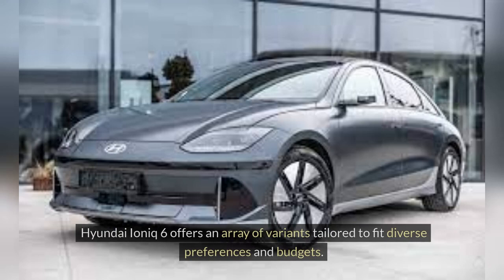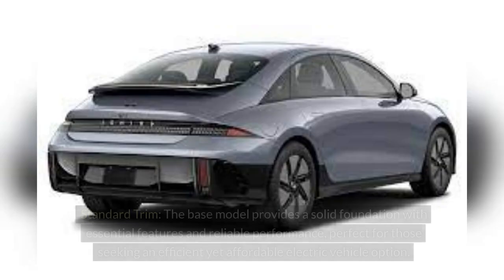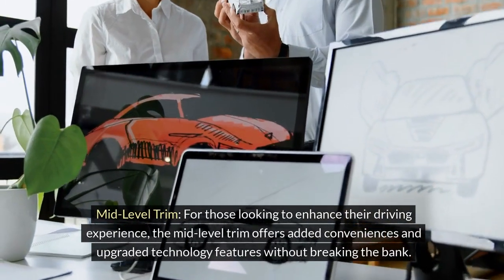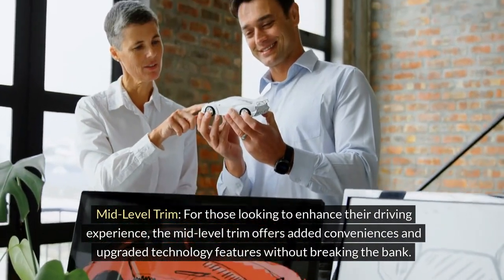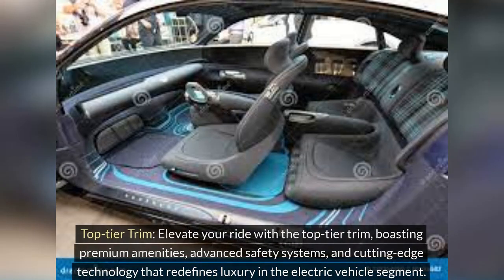Price and trim options. The Hyundai IONIQ 6 offers an array of variants tailored to fit diverse preferences and budgets. Standard trim: the base model provides a solid foundation with essential features and reliable performance, perfect for those seeking an efficient yet affordable electric vehicle option. Mid-level trim: for those looking to enhance their driving experience, the mid-level trim offers added conveniences and upgraded technology features without breaking the bank. Top-tier trim: elevate your ride with the top-tier trim, boasting premium amenities, advanced safety systems and cutting-edge technology that redefines luxury in the electric vehicle segment.